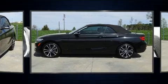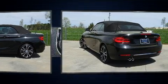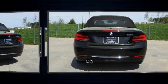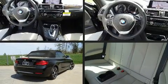BMW made sure to keep road handling and sportiness at the top of its priority list. It features an automatic transmission, rear-wheel drive, and a two-liter four-cylinder engine. A turbocharger is also included as an economical means of increasing performance.